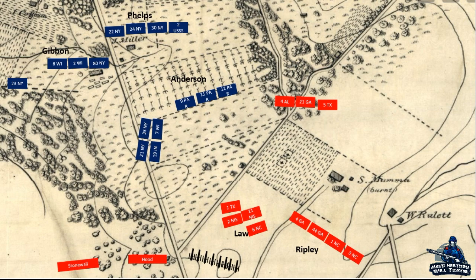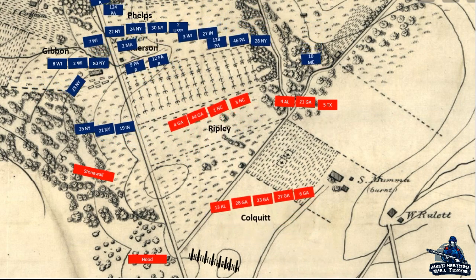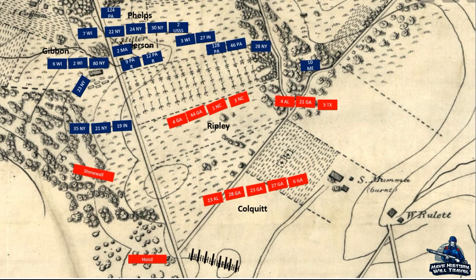Major General Daniel Harvey Hill's division was just to the south, and getting word about the desperateness of the situation, he rushed three of his brigades north. The first to reach the field was Brigadier General Ripley's troops, who were able to push back the Union onslaught and take up a position on the southern fence row of the cornfield. Ripley himself was wounded in the throat in the advance, and he would hand over command to George Doles.